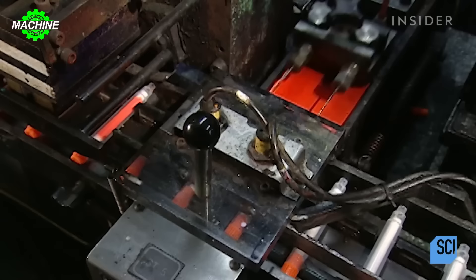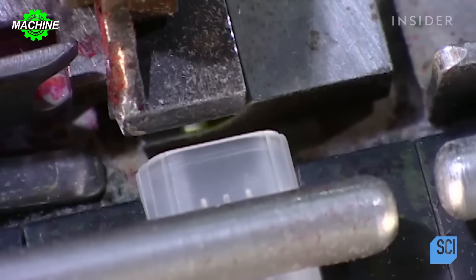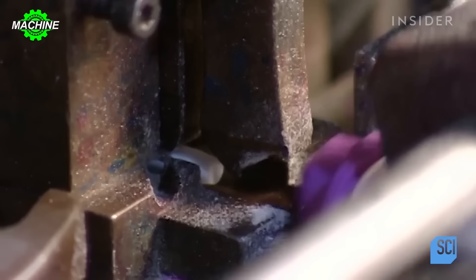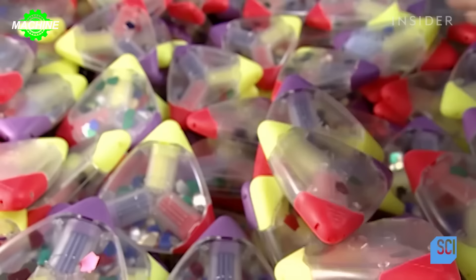An assembly machine will automatically assemble the components such as the pen body, cap, pen tip and highlighter ink into a complete highlighter pen. Despite this highlighter pen having up to three colors, thanks to the machines, it is completely accurately capped with the ink color inside the pen body.